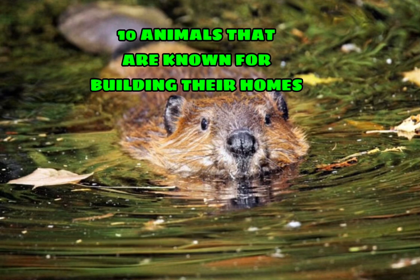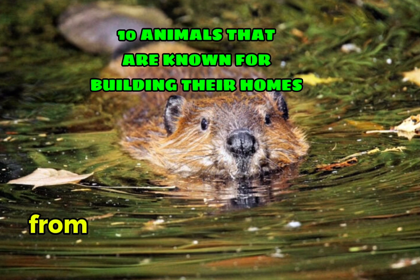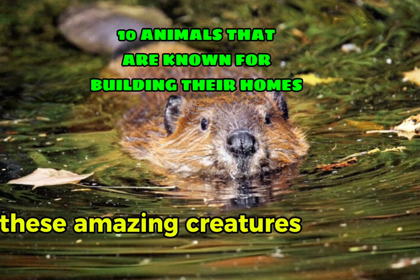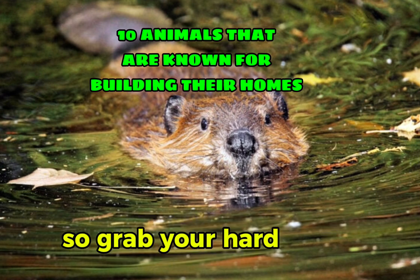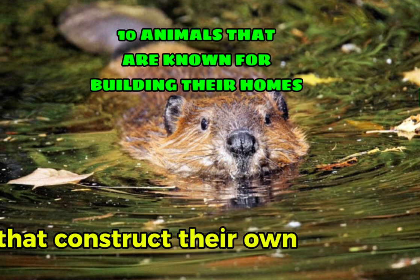Welcome back to our channel. Today we're diving into the incredible world of animal architects. From the lush forests to the bustling underground, these amazing creatures are not just surviving — they're building their dream homes. So grab your hard hats and let's explore 10 remarkable animals that construct their own habitats.